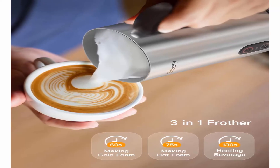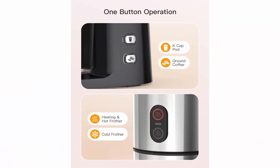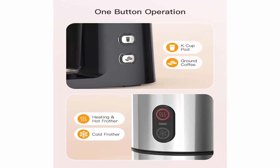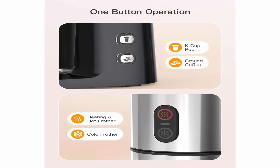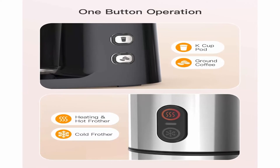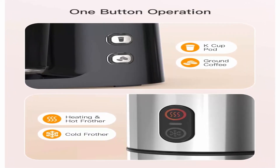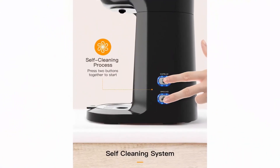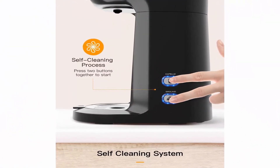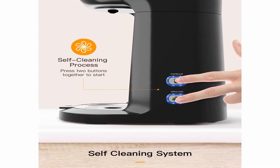Two-in-one single-serve coffee maker: compatible with K-Cup pods and also brews coffee grounds. Equipped with quick heating technology — in only three minutes you can have your favorite coffee just the way you like it. The self-cleaning feature automatically takes care of cleaning the coffee machine by pressing two buttons at the same time. Three-in-one frother: enjoy cold or hot foam and super-heated beverages — this milk frother allows you to indulge in café-style coffee drinks with different textures of froth in one to three minutes.